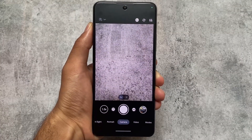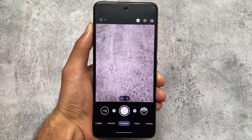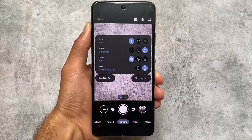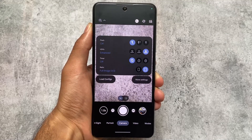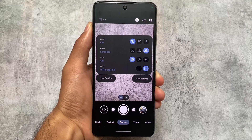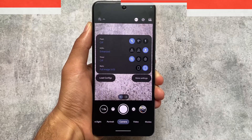Of course I'm using GCam — it doesn't come by default, as Pixel Experience gives you the Aperture camera. But I'm using the Leica GCam, which includes some features and customizations you can explore. You can try the Aperture camera too, but this is what I prefer.